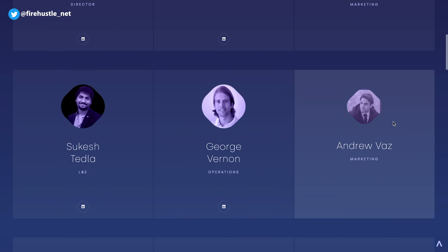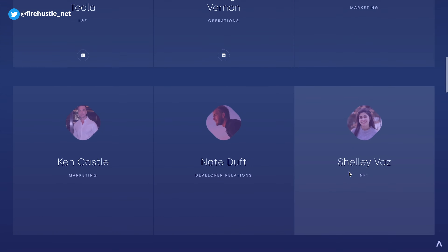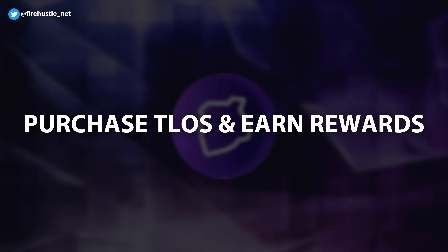This includes protocol updates, proposals, elections, and block producer selections. The Telos team is doxed and consists of individuals with strong backgrounds in blockchain tech and business development. On the investor side of things, you can actually purchase Telos coins and earn rewards.